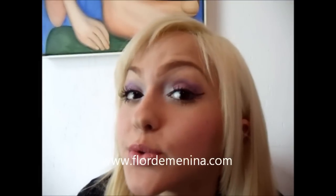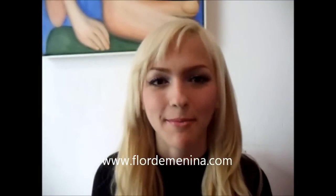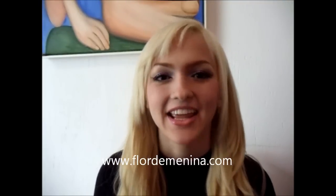Oi meninas, tudo bom? Mais uma terça-feira chegou e como prometido, mais um tutorial de maquiagem. A maquiagem de hoje tem um toque de roxo. Eu espero que vocês gostem porque é uma maquiagem dia e uma maquiagem noite. Se vocês gostaram, continuem assistindo.